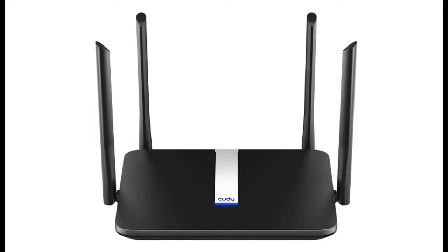Introduce highlight features and quick overview of the Cutie Wi-Fi 6 Router AX1800 Smart Wi-Fi Router, an OpenWRT 802.11ax Router.